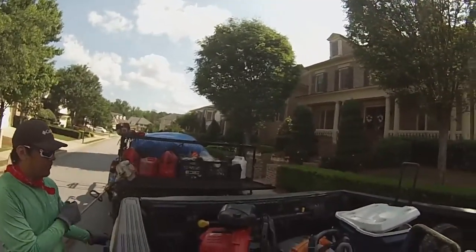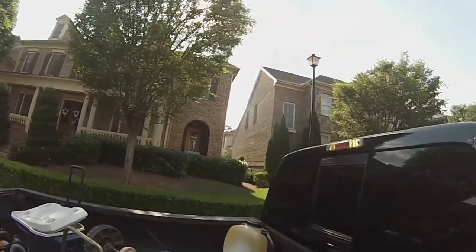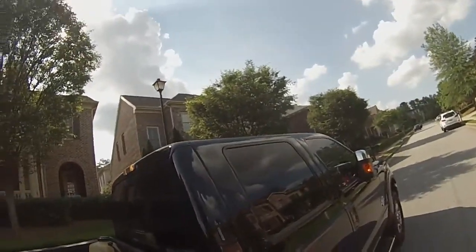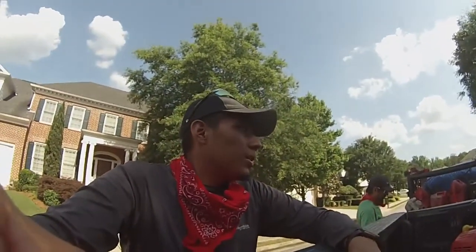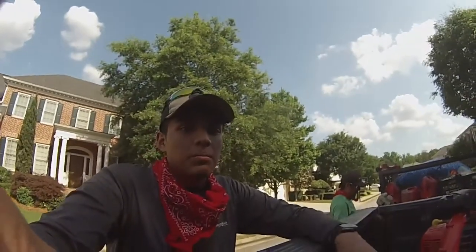We just arrived at another neighborhood. We have five houses here — two right here, we skip one, then we do the following house. It's getting pretty late, it's already five o'clock, and we still have quite a bit of work left, but we have to pull through.